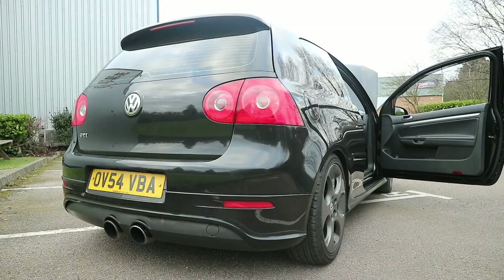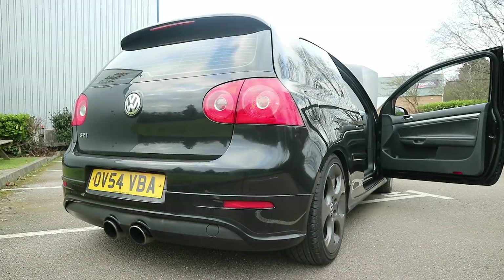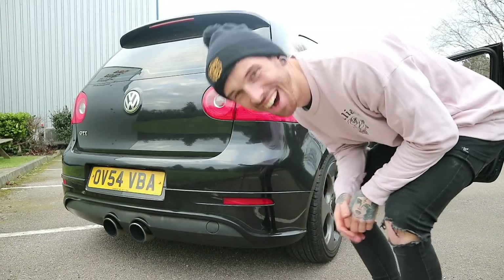What you guys are dying to hear is the exhaust, so let's start this thing up and hear the straight-through pipe on a stage-two remapped Golf Mk5 GTI. This is the most anti-social car I've ever heard. Oh my god.